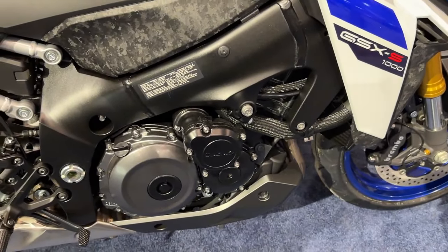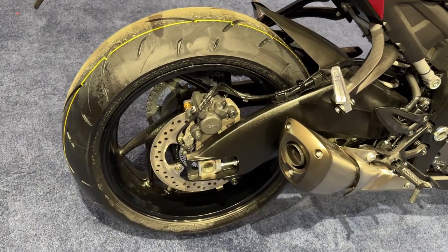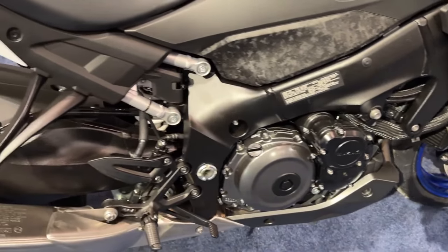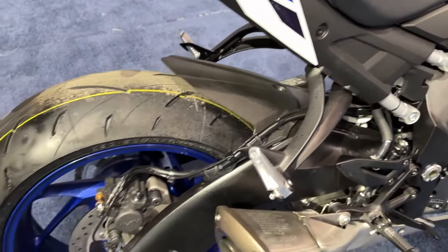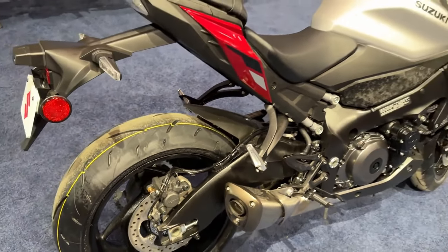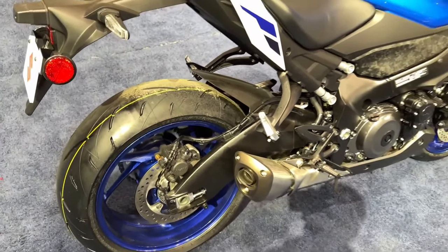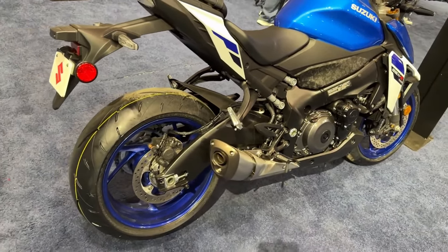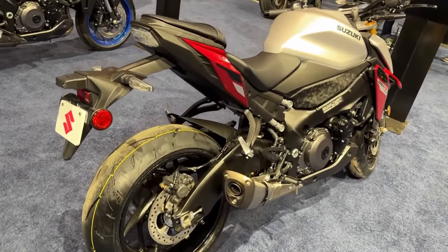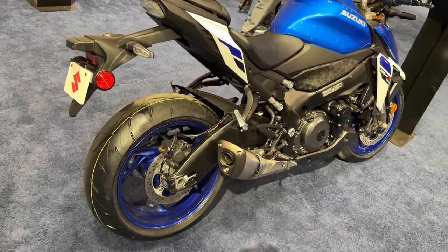The suspension features a fully adjustable inverted KYB fork and easy-to-adjust rear shock. Stopping performance is supplied by dual ABS-equipped, radial-mounted, four-piston Brembo front brake calipers and 300mm floating rotors. A wide cast aluminum handlebar provides a comfortable reach and the proper leverage to hustle the GSX-S1000 through the corners and maneuver in tight city streets and traffic.